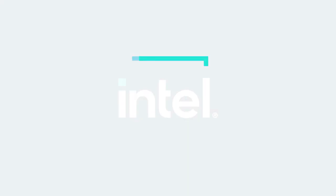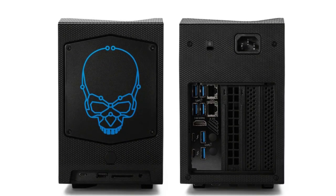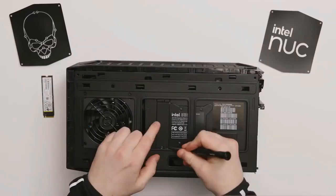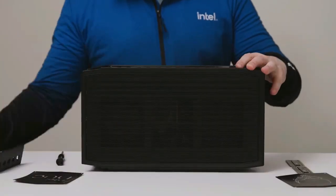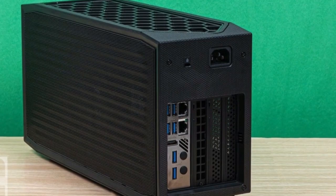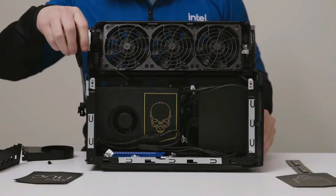The Intel NUC12 Extreme is a canvas for your tech dreams, offering a wide array of configuration options. Want more power? You got it. Need extra storage? Consider it done. This beast is as customizable as they come. For VR enthusiasts itching for an immersive experience, the Dragon Canyon is VR-ready, promising seamless compatibility. Add to this the lightning-fast Thunderbolt 4 ports for connecting all your peripherals, and you've got a setup that's as future-proof as it is powerful.